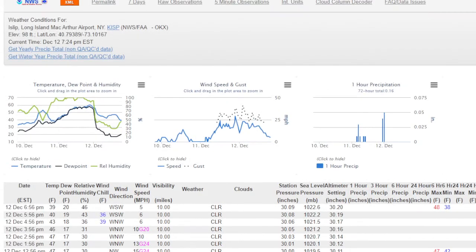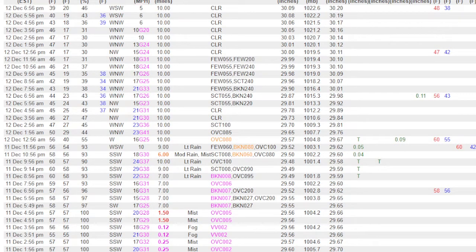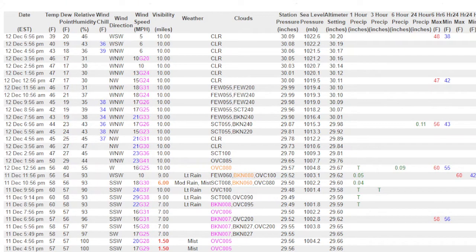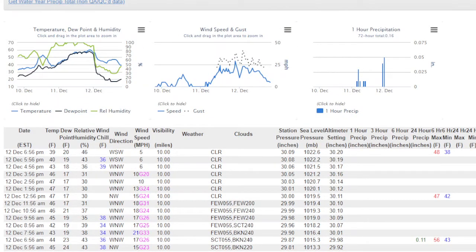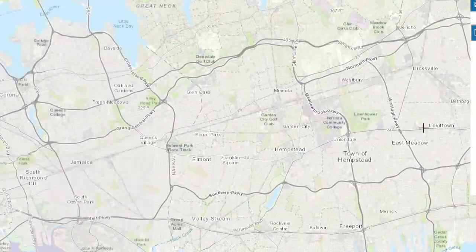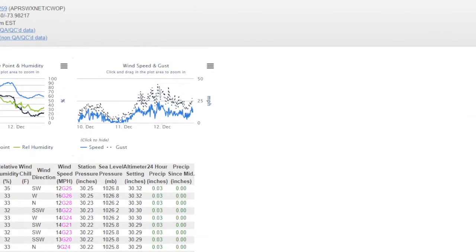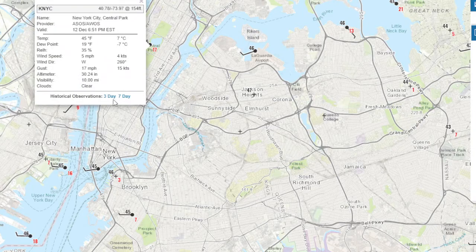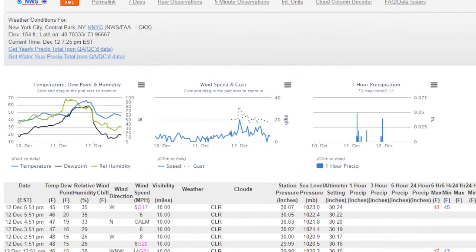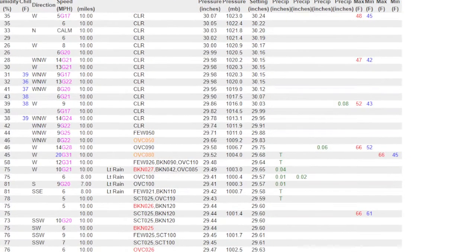Let me show you Islip — you can see the front coming through. It made it up to 60 at Islip, hitting the high at 9 or 10 o'clock at night, which is crazy. The front moved through and temperatures started dropping, but we only got as low as the low 40s. That set us up to getting up to 48 today at Islip, which is above normal. The normal high is 45, so we were about three degrees above normal. Central Park also got up to 48 degrees, and Central Park was up to 66 yesterday — they smashed the previous record of 64.